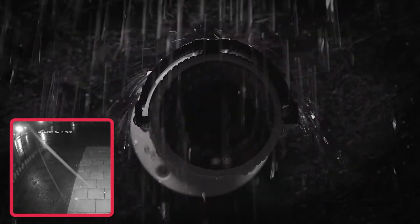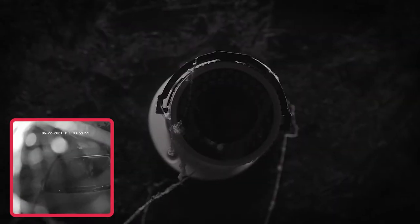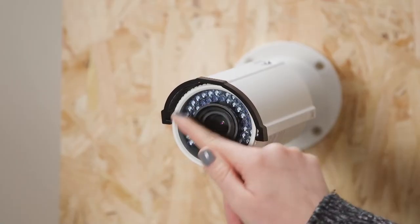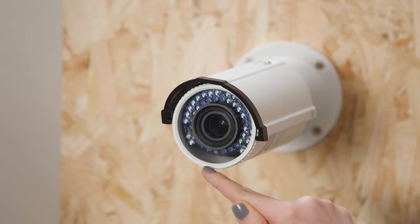How do you stop rain, bugs, and spiderwebs from ruining your security camera footage recorded at night? At night when it's dark, security cameras switch to IR mode, which means infrared mode. There are little IR lights around the edge of the camera that project light to illuminate the field of view. You can't see that light with the naked eye, but sometimes you can see little red dots where those IR lights are. In many ways this is fantastic — the industry has come up with a way to make cameras affordable and see in the dark.